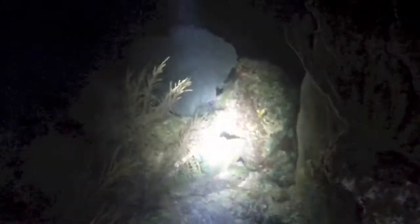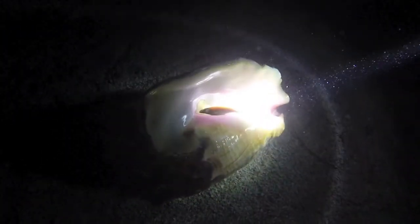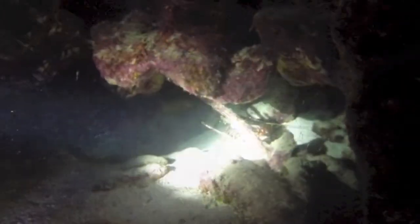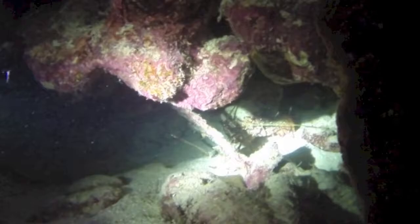Notice the parrotfish asleep on the reef, and the conch, after which the reef is named. We saw lots of lobster on this dive. Here's one.